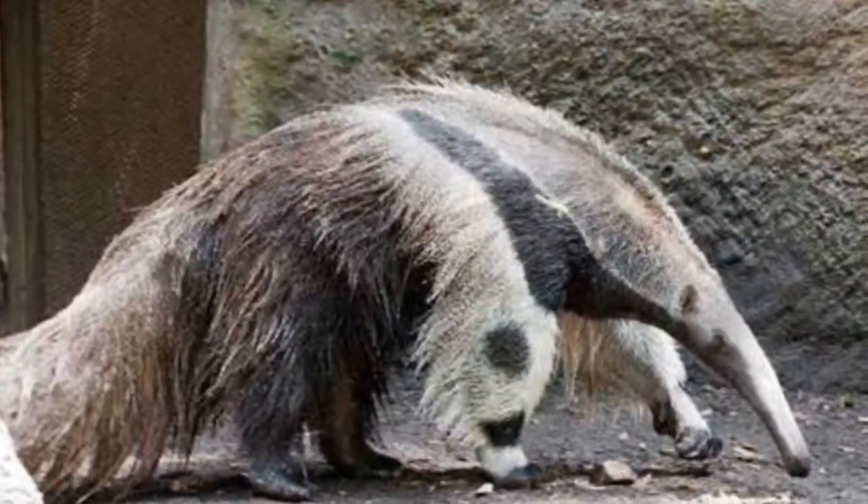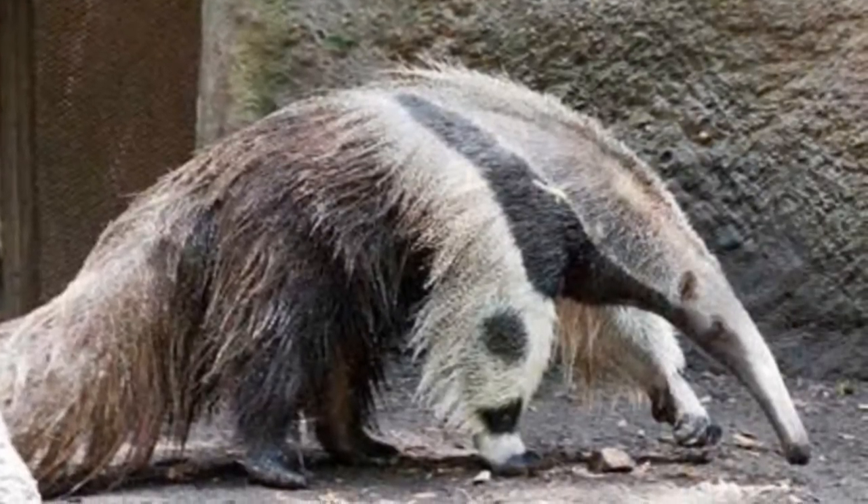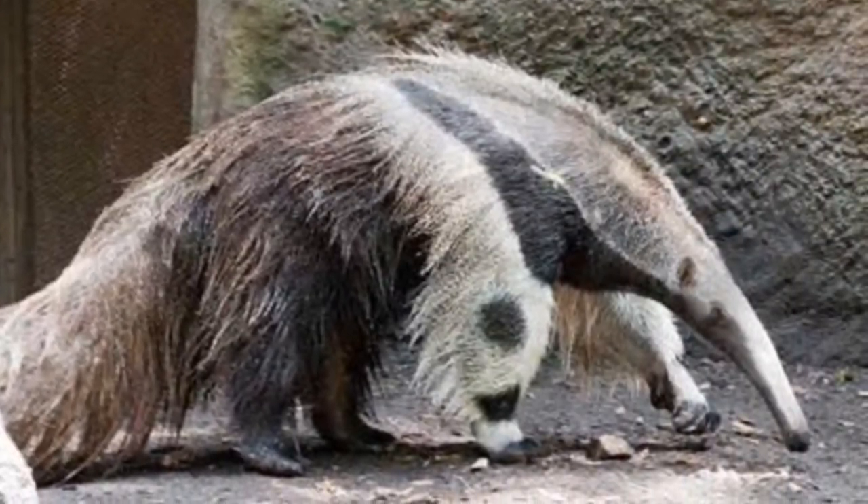In this next one, you are being in grave danger if you are an ant. Because this is a giant anteater found in Brazil.